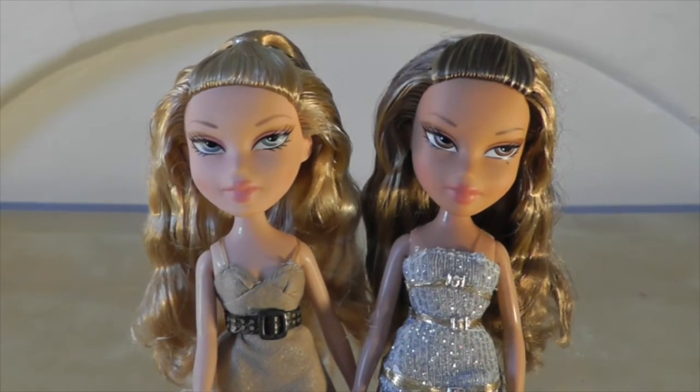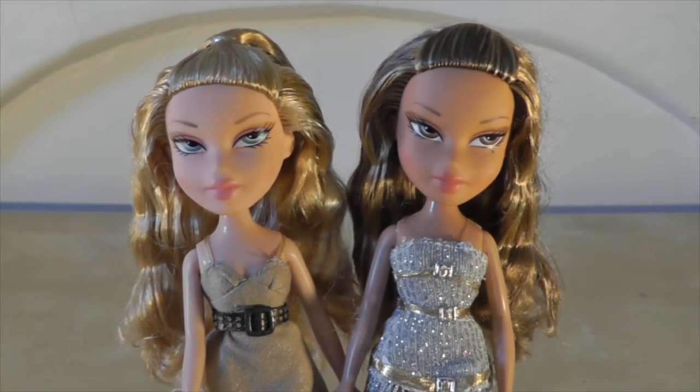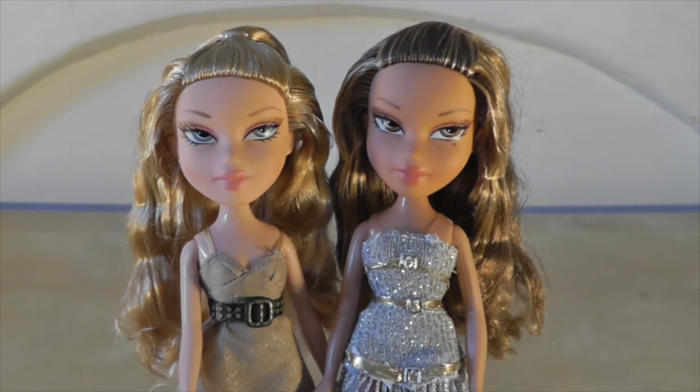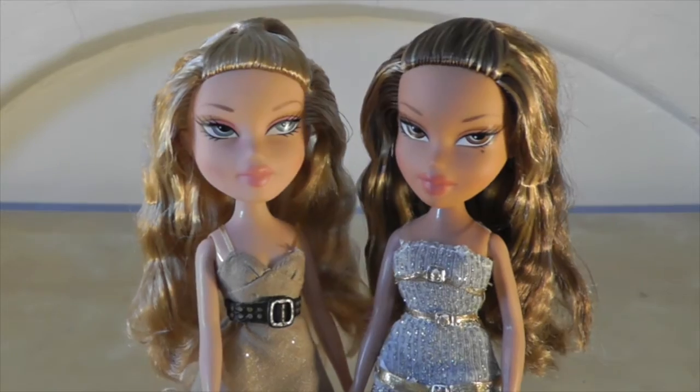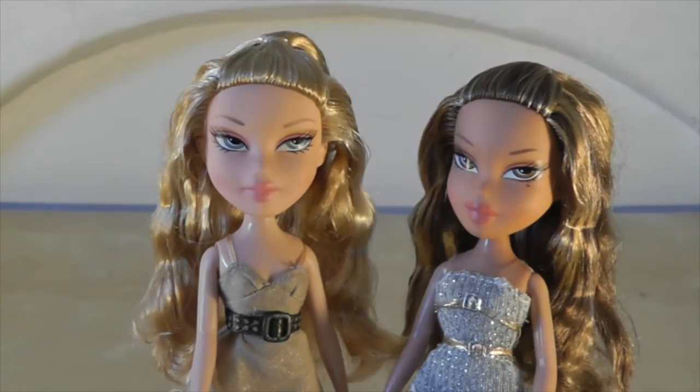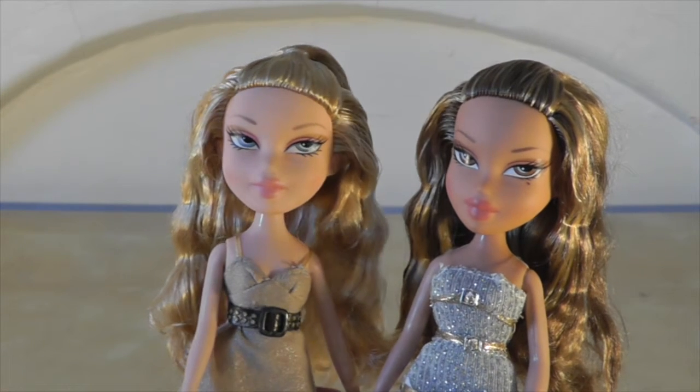The first thing I did notice — I actually thought they might be fake at first, but they're definitely not fake. But their faces look kind of different. I can't really put my finger on it. They just don't look like normal Bratz faces. Let me know if you kind of get what I mean.